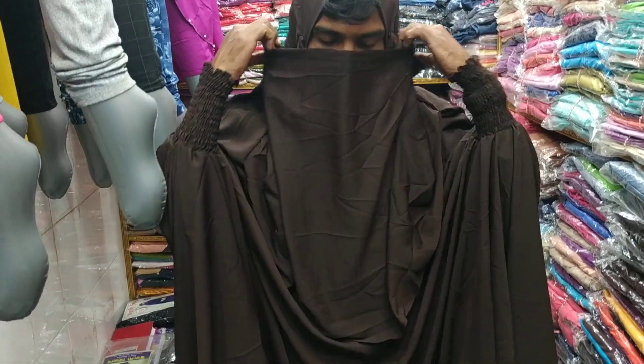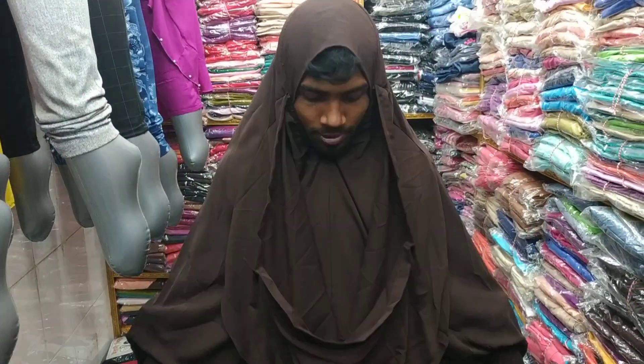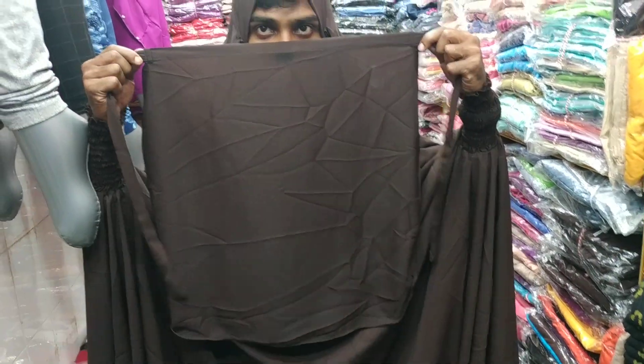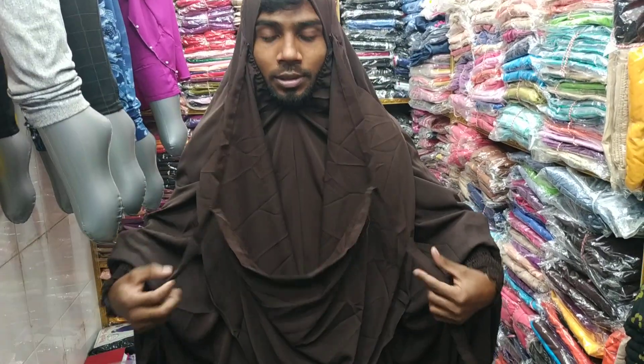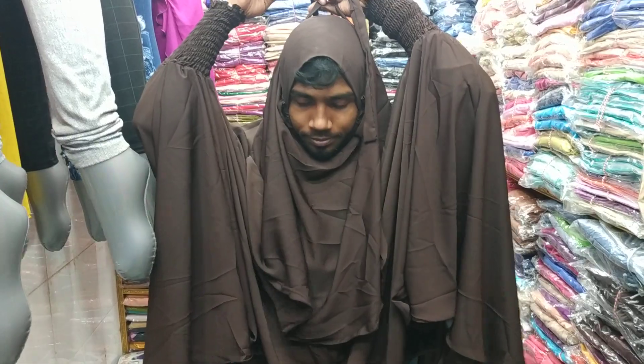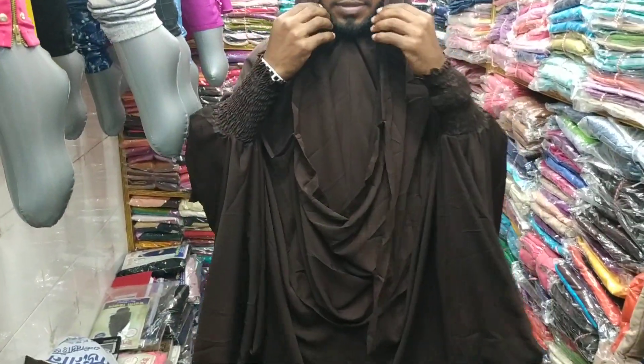I'm looking forward to showing you the concern — you can fit it. You can be careful. This is Cherry. So we are going to have 2 options. We are going to see the top.